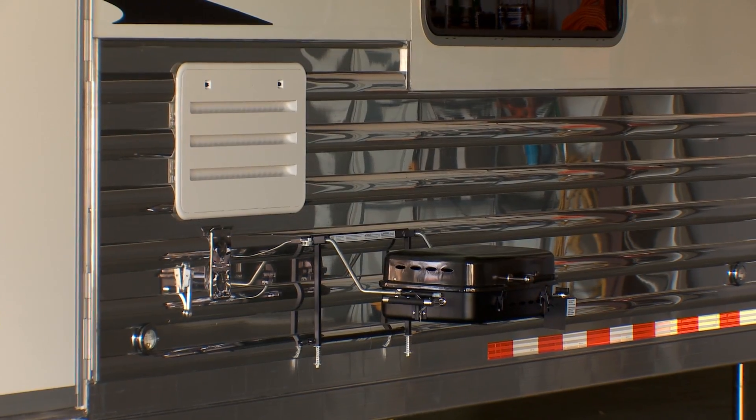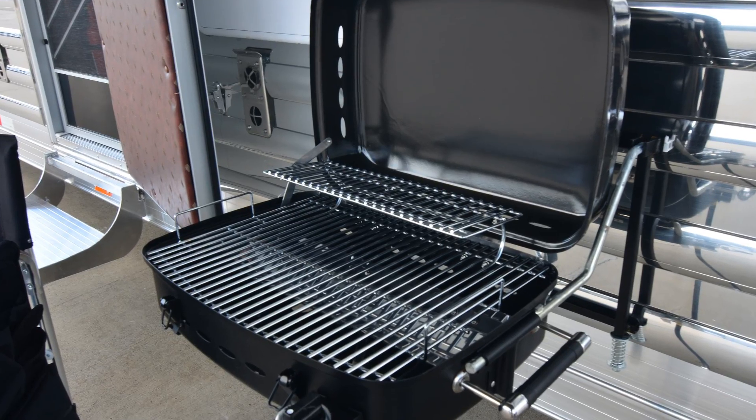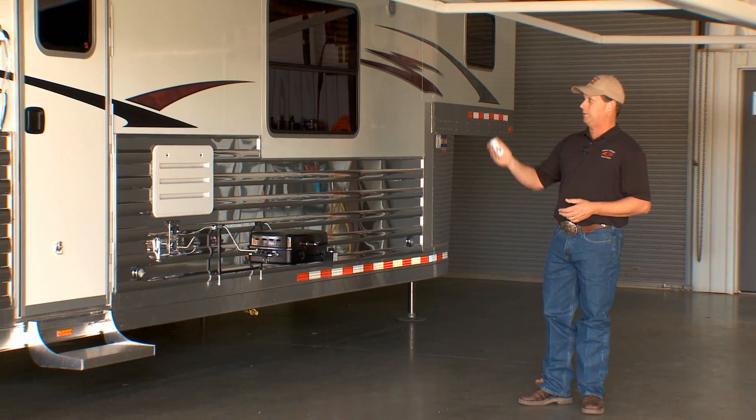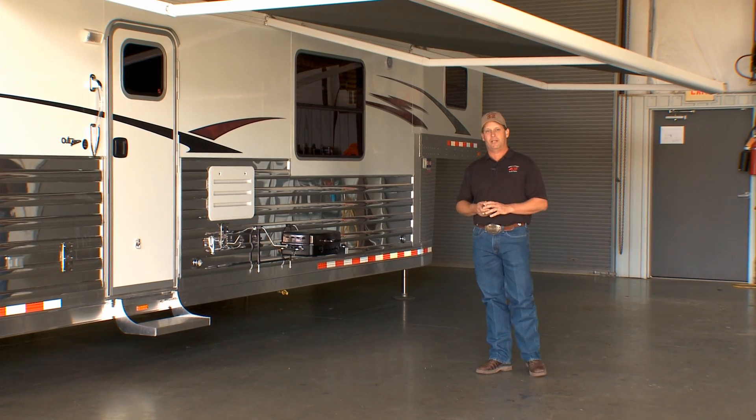Underneath the Girard awning, you'll notice it's a great place for entertaining. We have an outside gas grill that's removable, outside speakers, courtesy lights, and porch lights — so very well lit up underneath here at night if you want to have people over at your trailer.